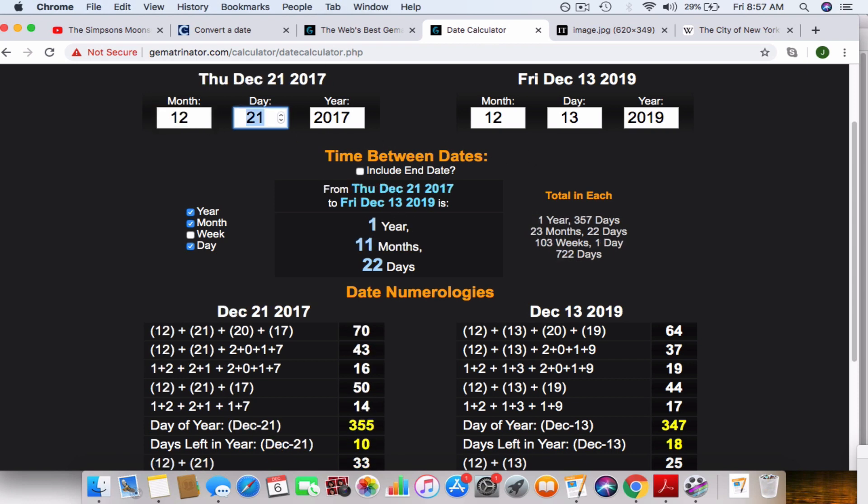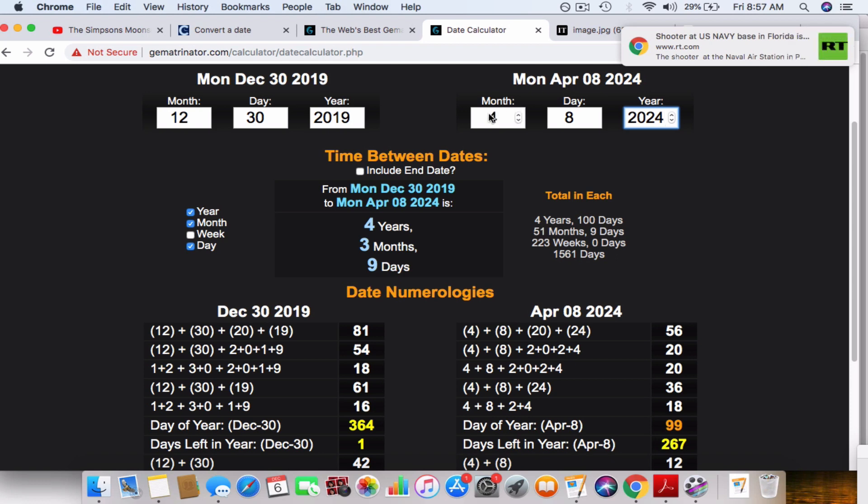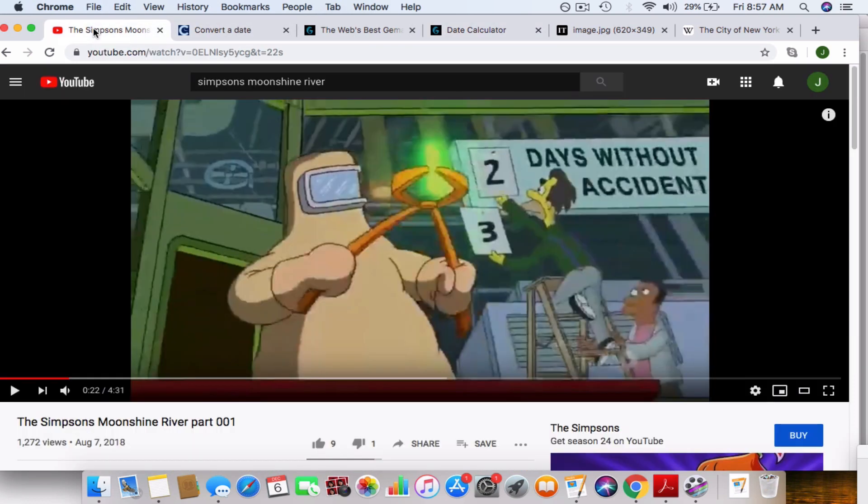Now taking a look at 12-30 and the 2024 eclipse — the total solar eclipse that will be over the United States — we have 223 weeks. So all three of these dates being connected to eclipses, and all three shown in this image, I think it's too much of a coincidence. I think it's highly likely that this could be pointing to the month of December.